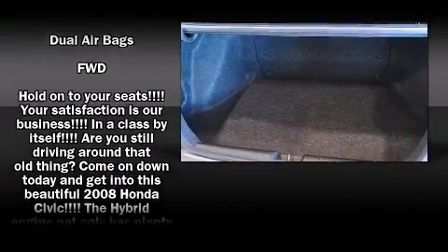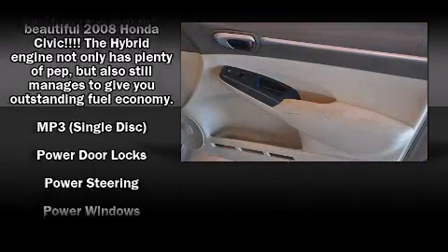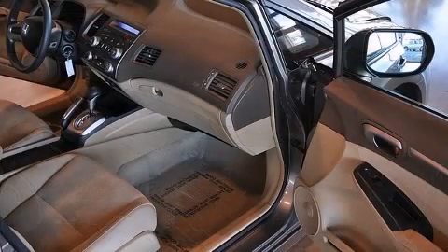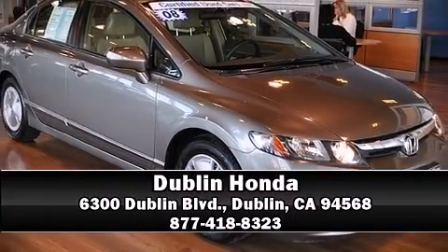Brake Assist technology provides extra pressure when applying the brakes. A Carfax history report indicates just one previous owner. Our sales reps are knowledgeable and professional — stop by our dealership or give us a call for more information.